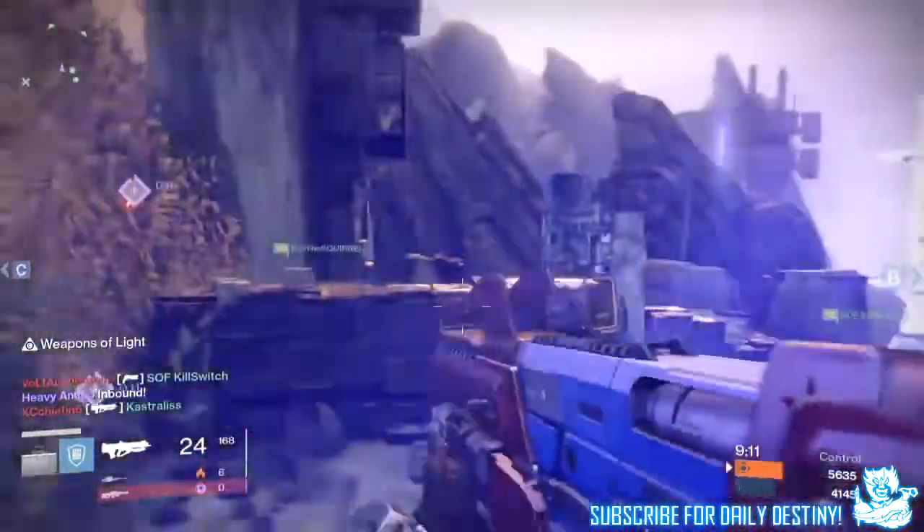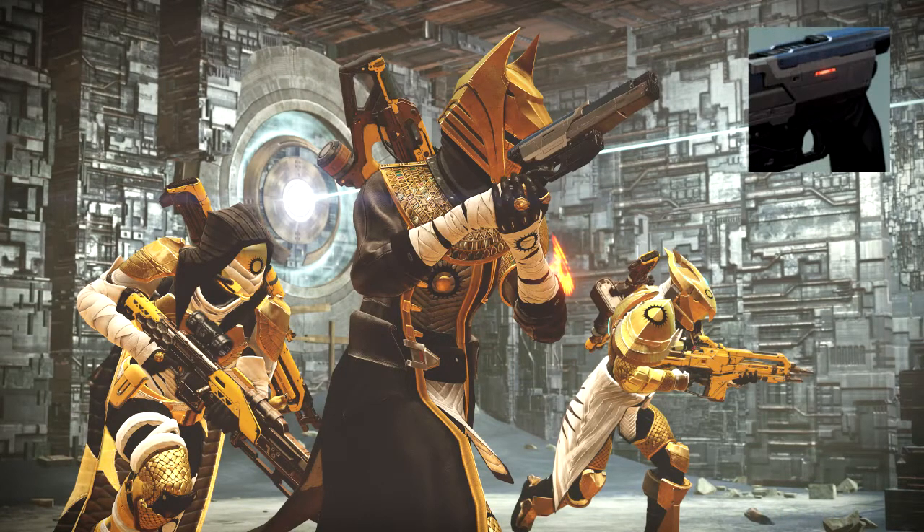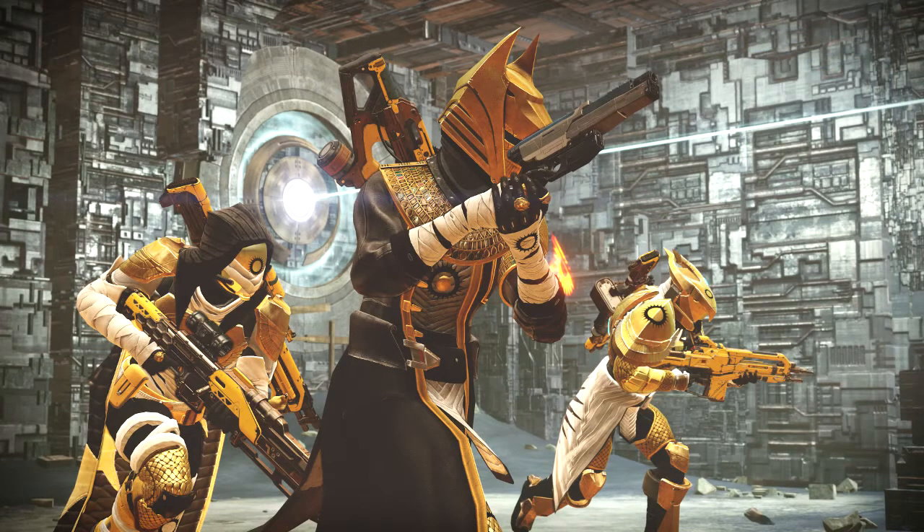This image on screen now shows you a Hunter, a Warlock, and a Titan. You can see clearly in the middle of the screen the Warlock is wielding a hand cannon on his back. In my opinion that looks like a pulse rifle or it could be a scout rifle - it definitely 100% is not the heavy weapon the Infinite Theorem. I'm 100% certain about that.